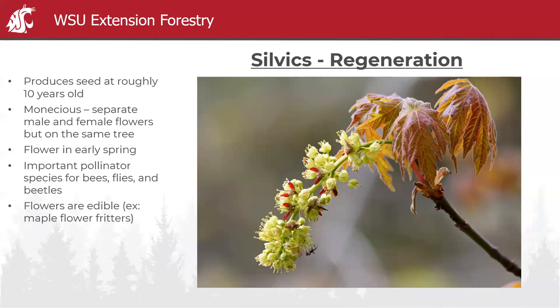Getting into the silvics: it produces seed at roughly ten years old, and it is monoecious — similar to red alder — with separate male and female flowers on the same tree, allowing for self-pollination, though it's usually cross-pollinated. The flowers come out in early spring and are a really important pollinator food source, because they bloom when really nothing else is blooming.